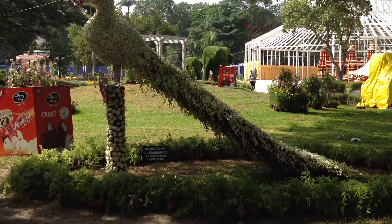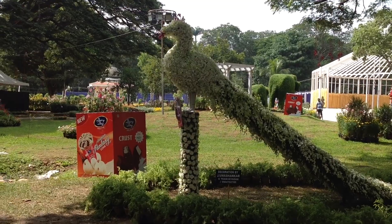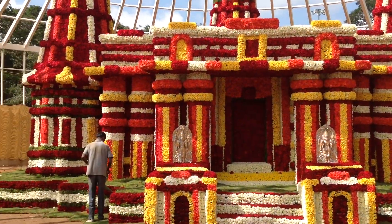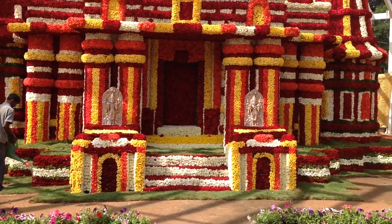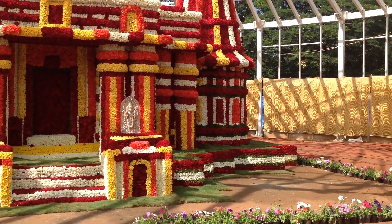This peacock is made of white orchids — a marvellous replica of Channakeswa temple of Somnathpura in Karnataka.